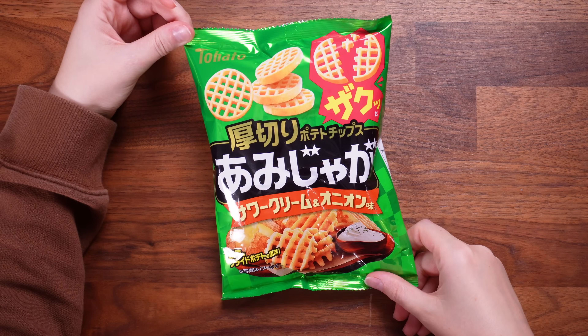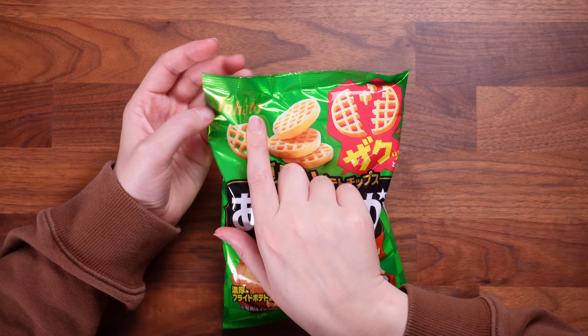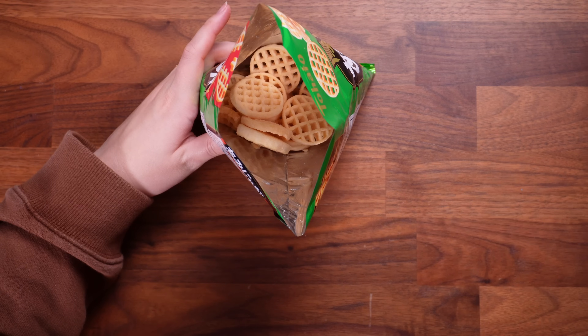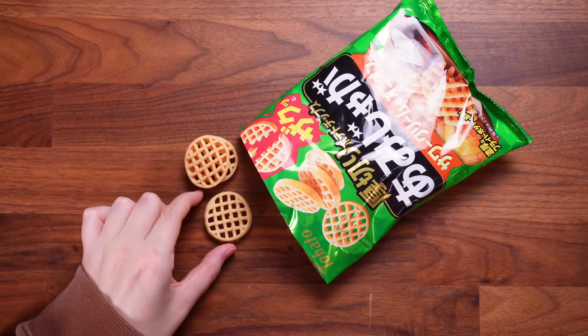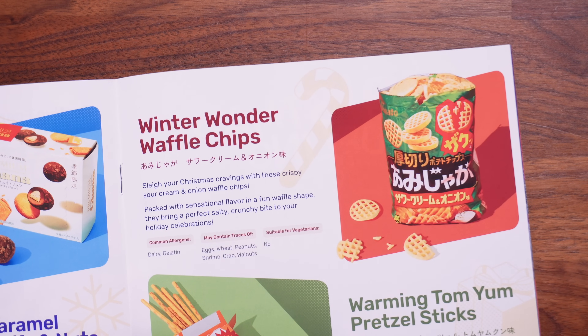Okay, lucky dip — there's a big bag of something in here. They look like waffle fries with sour cream dip, and they're by the same brand as the caramel corn, so I know these are going to be good. Oh my god the smell! They're a lot firmer and crunchier than I was expecting — the flavour is definitely sour cream and chive, and I'm not even rating but they are 10 out of 10. These are the Winter Wonder Waffle Chips: crispy sour cream and onion waffle chips packed with sensational flavour in a fun waffle shape. I'm going to have to buy one of these boxes for everyone for Christmas.